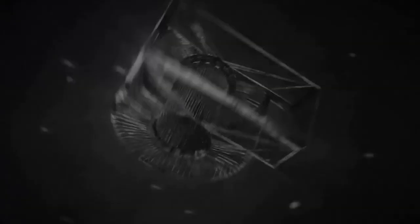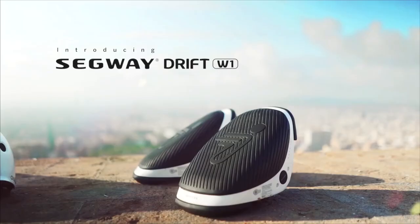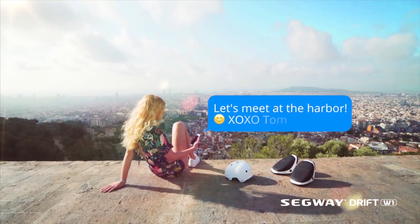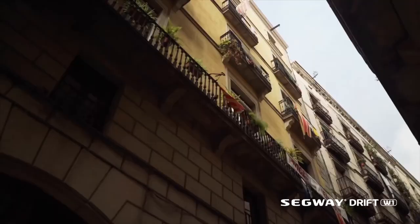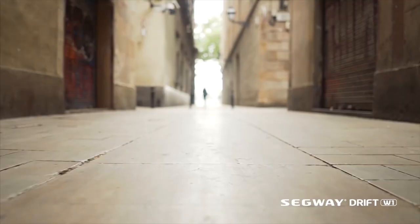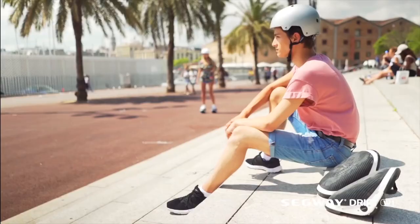Coming in at number nine, the Segway Drift W1. Drifting is most definitely going to be the new fad. The Segway company has unleashed a device called the Segway Drift W1, a platform that lets you step on and glide in whatever direction you desire, using Segway's next-generation balancing technology.